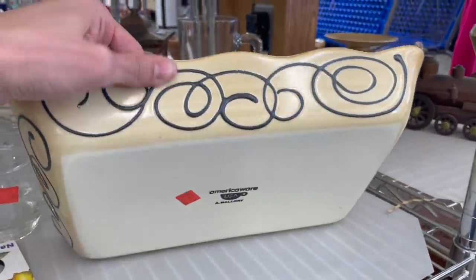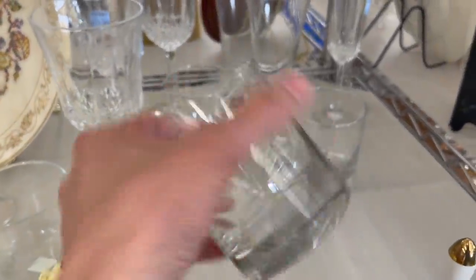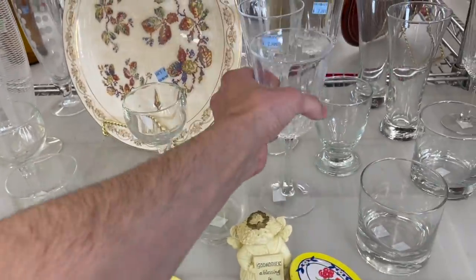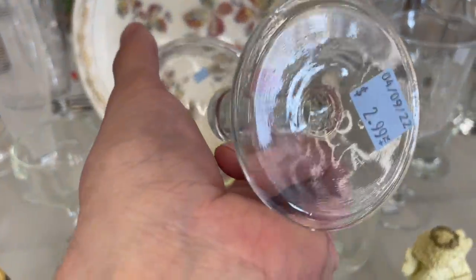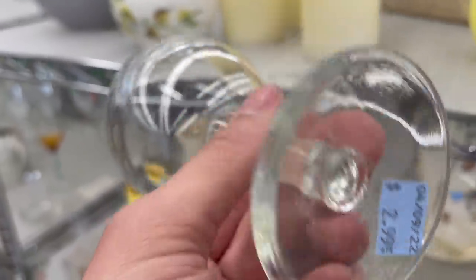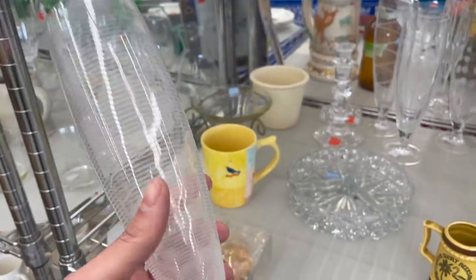Nice design on there. A little wine stopper. This one is marked something in France. This is a cool design. This is France also.